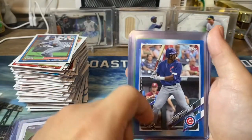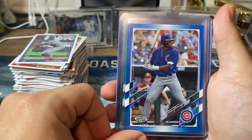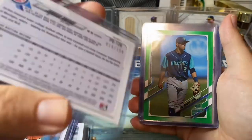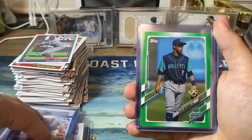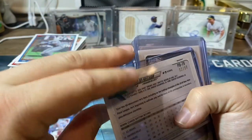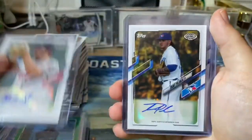Here were the two colored parallel cards I got. I thought this was cool — color match. Jordan Uwagu of the Cubs, and that one was numbered to 150. Then we got Tyler Freeman — I believe he is in the Indians organization — and we got that one numbered to 99.